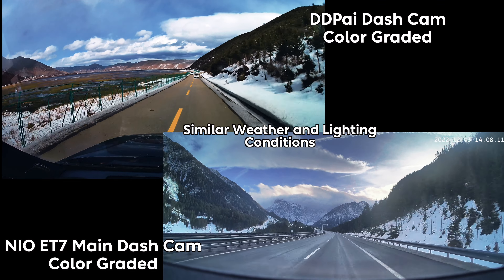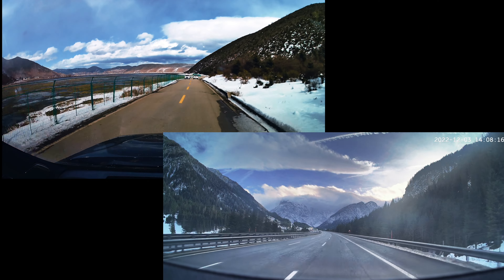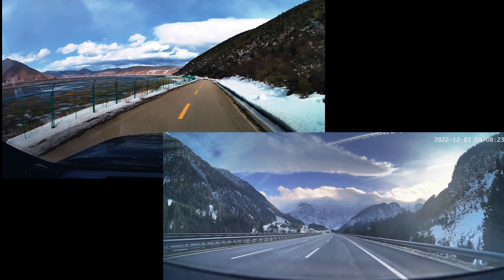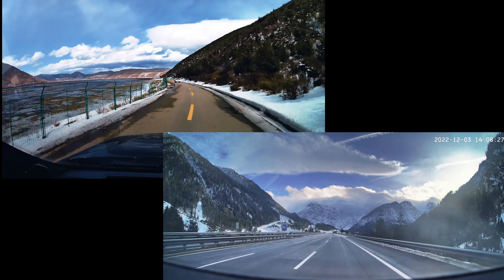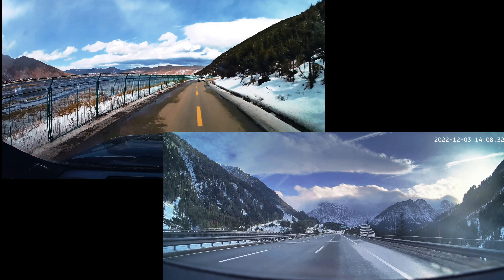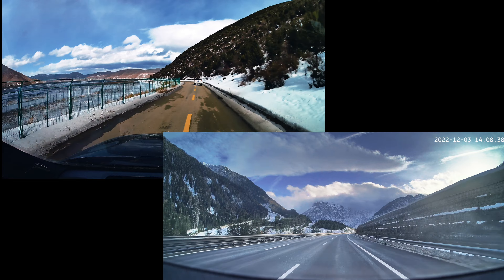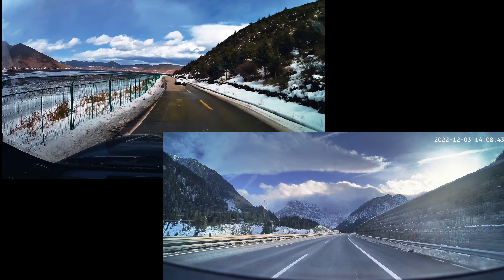All in all, this is a tremendous improvement in my opinion from the previous generation vehicles. The only complaint I have — and I don't know if NIO can actually do anything about this — is that when you do save the files, it outputs to a .ts file. This means that when you put it on your computer you have to convert it to a more useful file format. You can view .ts files in VLC Media Player, but if you want to use QuickTime or Final Cut Pro like I'm doing today to edit this video, you need to convert it using a web-based app like CloudConvert or some other website.